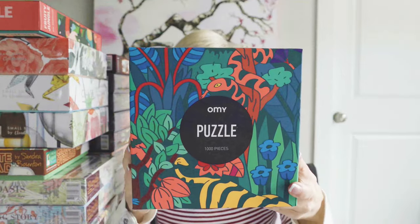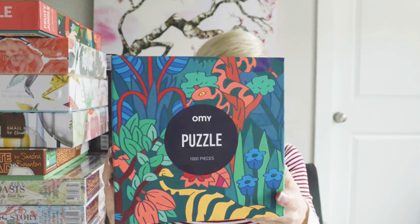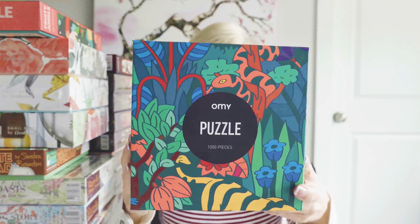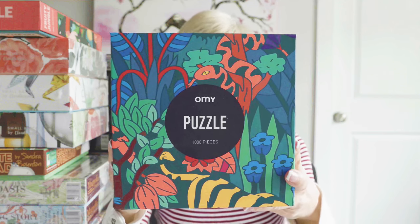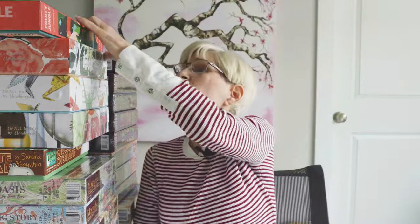This next puzzle I believe I got on Amazon. This is from the Oh My Puzzle brand — that's O-M-Y. They're a French brand. Their puzzles can be found on Amazon and on Puzzledly. I recently discovered that they are no longer manufacturing puzzles, so I jumped on Amazon and grabbed it. They've only got four 1,000-piece puzzles, but I'm a big fan of their artwork, so I've got all four.